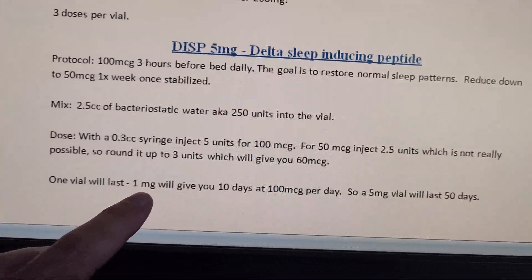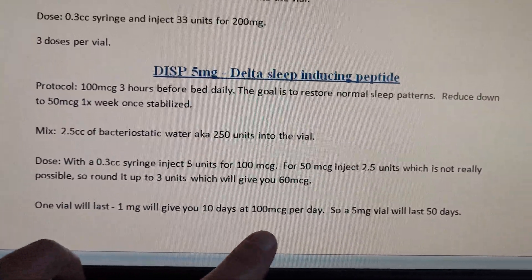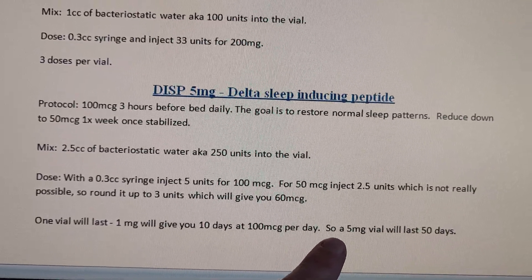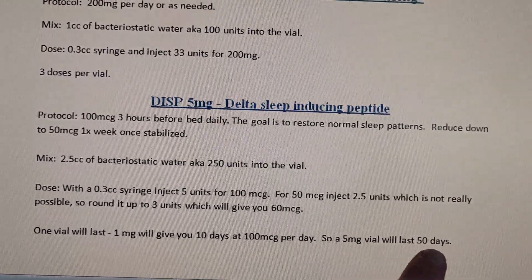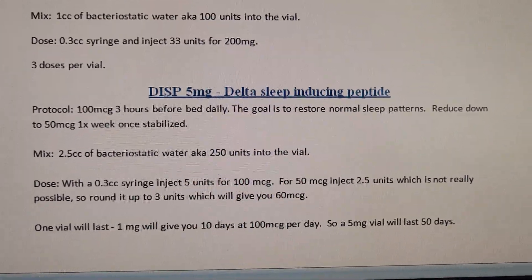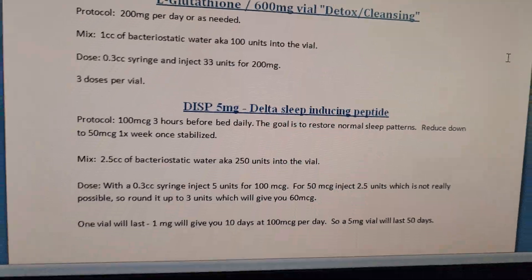One vial will last you 50 days. So 1 milligram will give you 10 days if you're taking 100 micrograms per day. If you're taking 100 micrograms per day, you're going to get 50 days out of a 5 milligram vial.